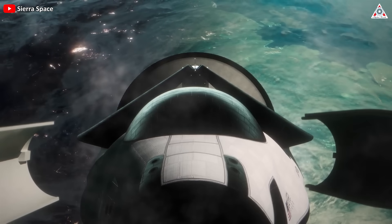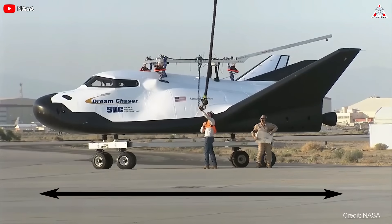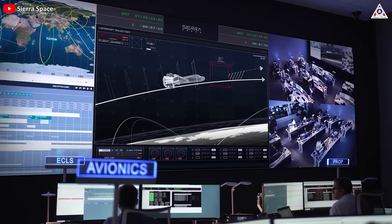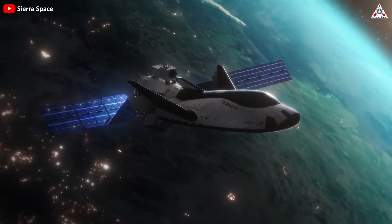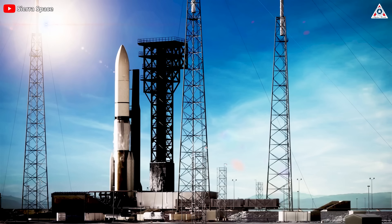Therefore, Dream Chaser Tenacity boasts distinctive features unlike any traditional spacecraft. Its compact size, measuring 30 feet — or 9 meters — in length, emphasizes a commitment to efficiency without compromising functionality. The incorporation of folding wings further enhances its adaptability, allowing Dream Chaser to be stowed inside a 5-meter payload fairing during launch.